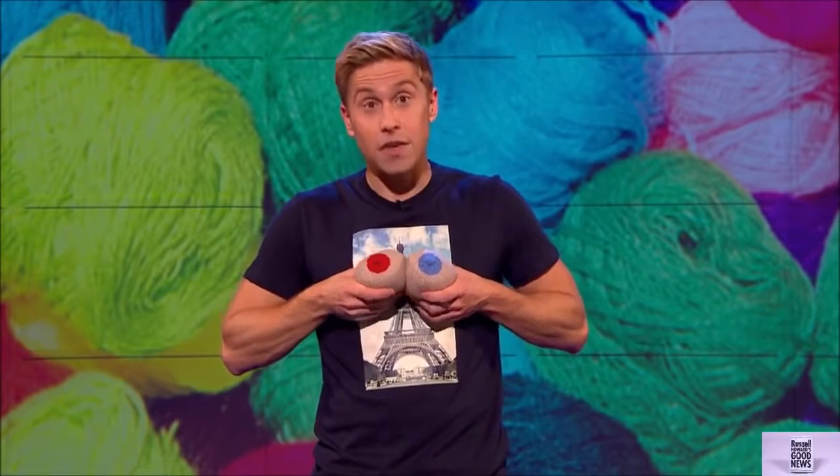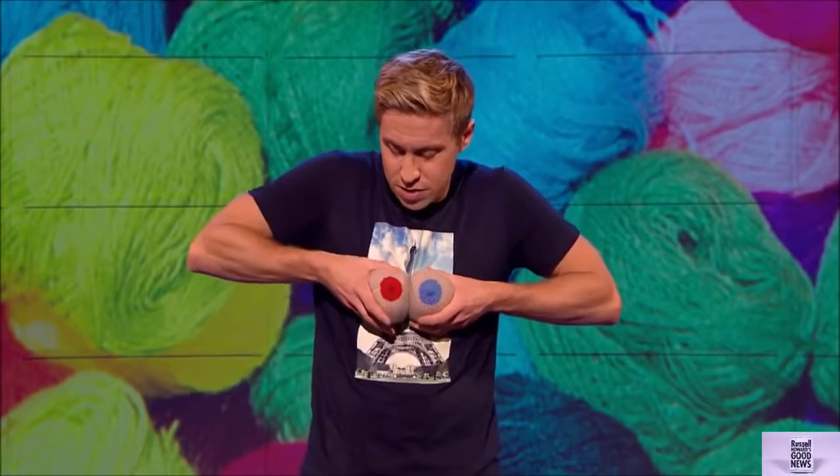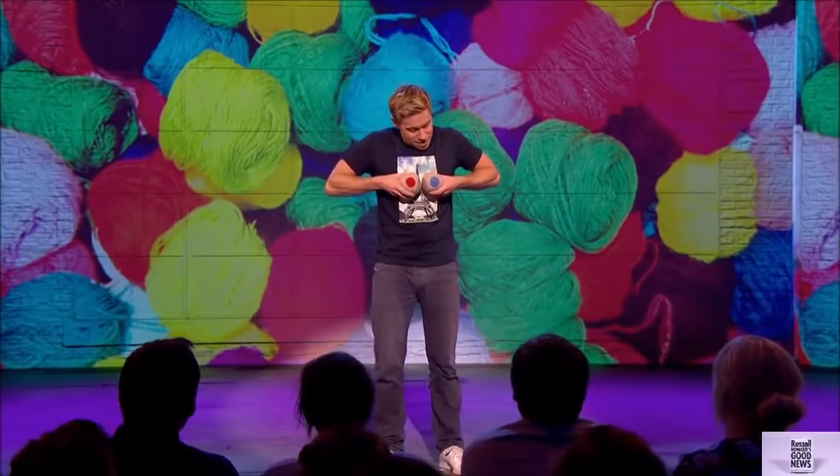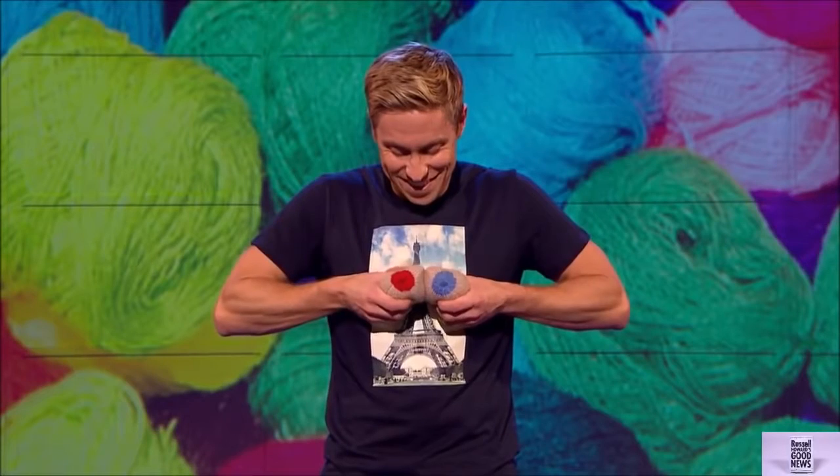Whatever turns them on. Part of what they do — they play with the knitted breasts. Do you want to grow up? They play with the knitted breasts. They're shown how to squeeze them, and it helps them breastfeed their kids.